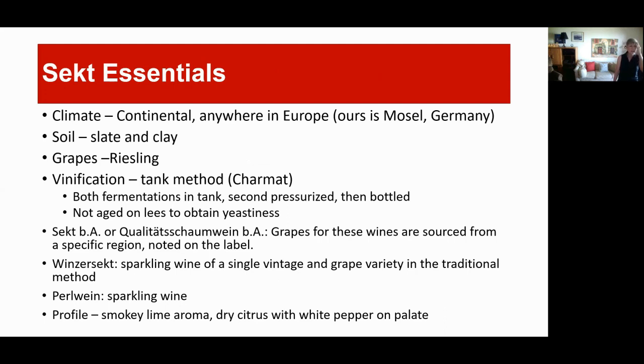Starting off, a little background on Sekt. Germany has a continental climate, meaning very cold winters and very hot summers — a very short growing season. So there are only so many grapes that will survive that kind of climate, and so many styles of wine. They tend to be more acidic; they don't have a long enough summer to really ripen. The soil is slate and clay. Their vinification method — and there are three basic vinification methods for sparklings — is tank. It is a somewhat less expensive method than about anything else.